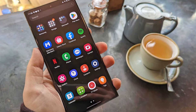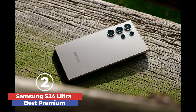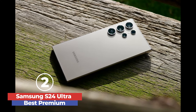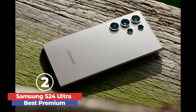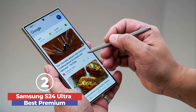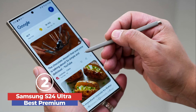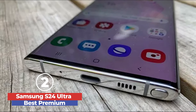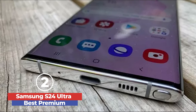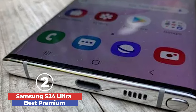The Samsung Galaxy S24 Ultra is an exceptional smartphone, offering unparalleled performance and cutting-edge features. Its 6.8-inch dynamic AMOLED display is stunning, boasting 2,600-nit peak brightness, making it ideal for both bright outdoor and dim indoor settings. The anti-reflective coating is a game-changer, significantly reducing glare and enhancing usability in various lighting conditions. Powered by the Snapdragon 8 Gen 3 processor, the S24 Ultra delivers lightning-fast performance, surpassing even the latest iPhone in benchmarks.